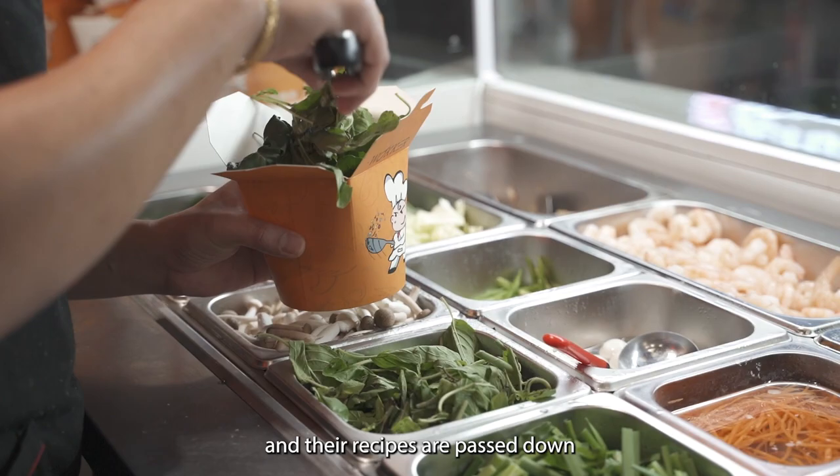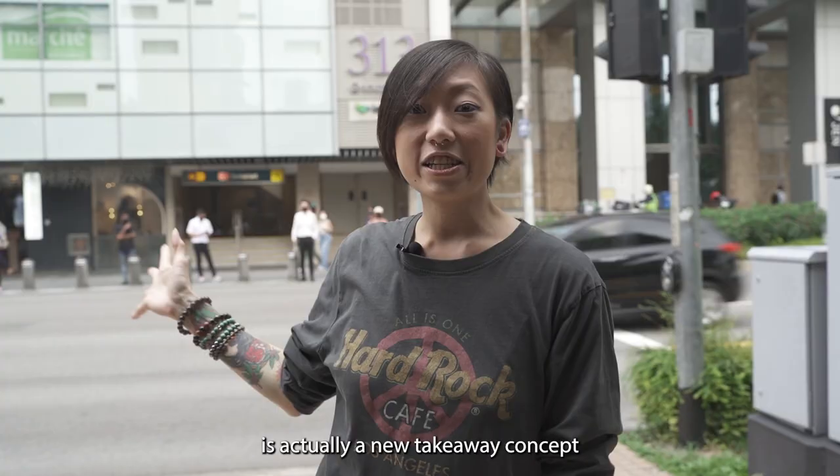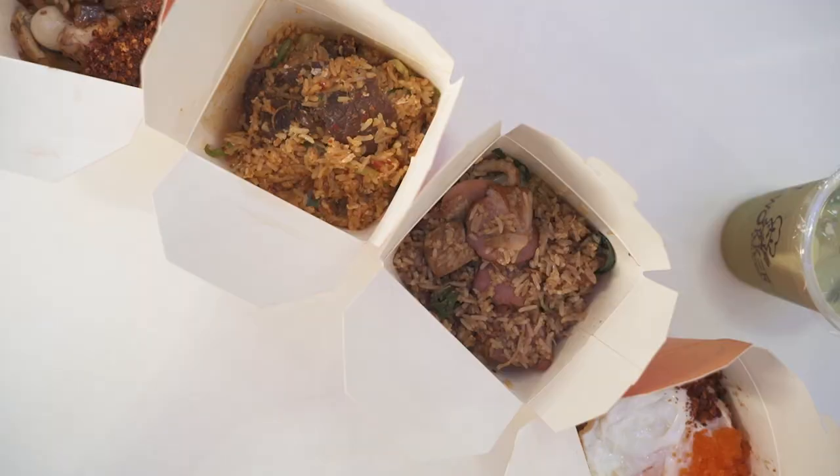If you're not familiar with the R.R. Thai name, they actually have 30 years of Thai cuisine experience under their belt and their recipes are passed down from generation to generation. Walker by R.R. Thai restaurant is actually a new takeaway concept that is found over here and also at North Point Mall.